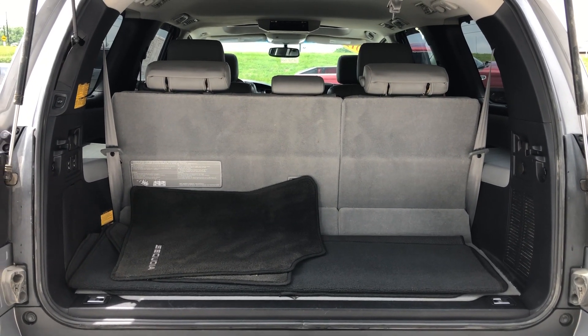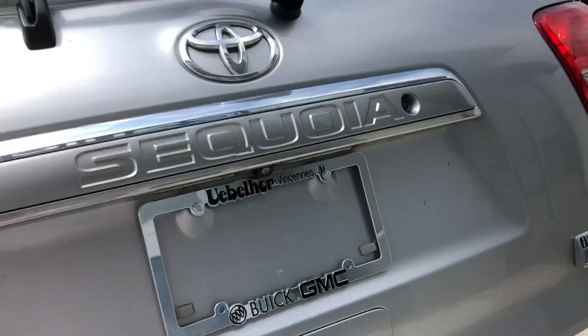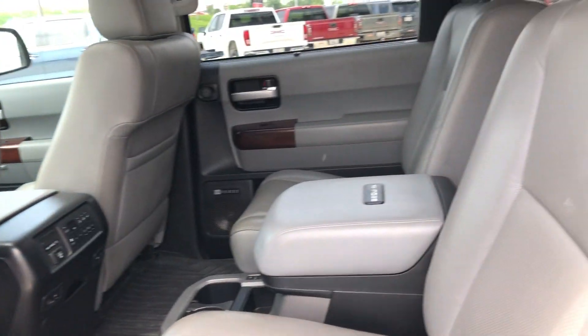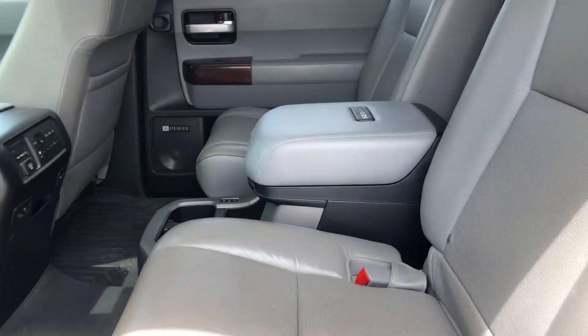Large and spacious rear storage area with a split bench third row that folds down for extra storage space. Second row passenger seating features beautiful heated bucket leather seats. The third row split bench is also leather.